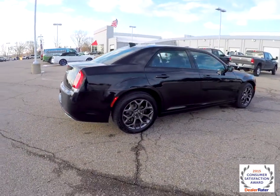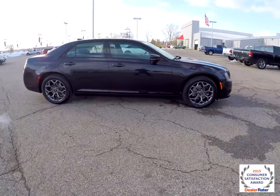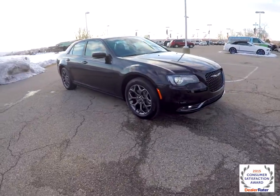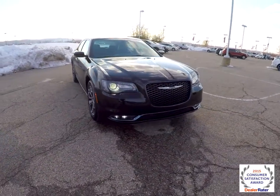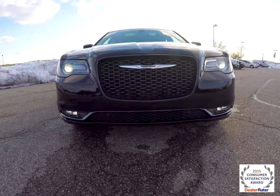This concludes our quick walk around look at this brand new 2015 Chrysler 300S all-wheel drive. If you have any questions or would like to see this vehicle, please contact our showroom. One of our friendly sales staff will be more than happy to answer any questions you may have. Thanks for watching.